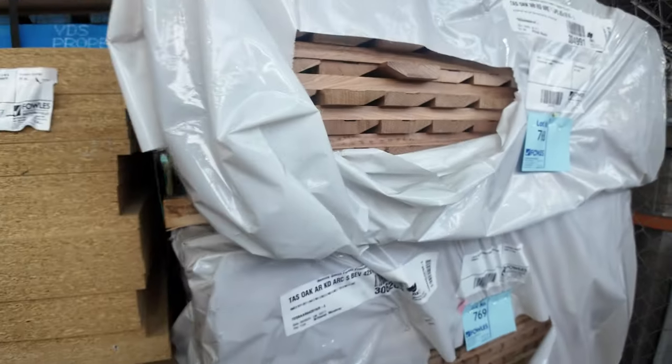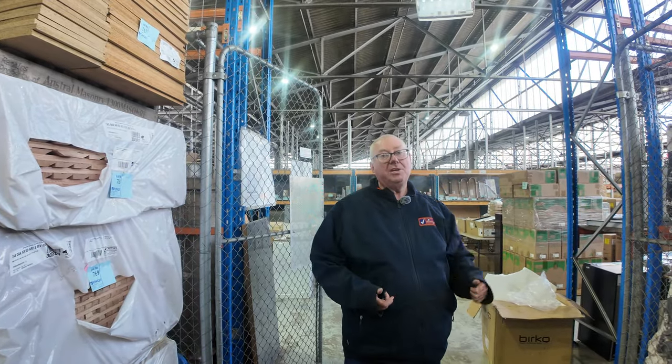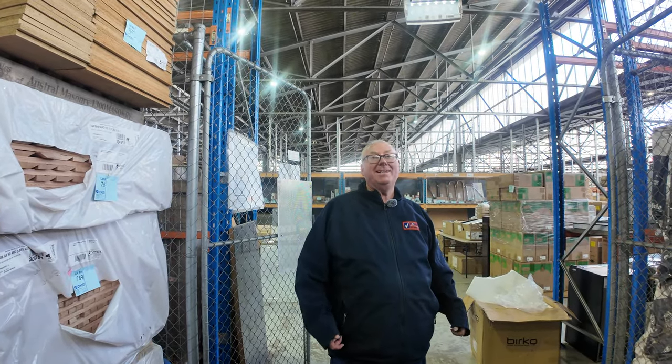So all in all, an absolute monster of an auction we have here for you tomorrow. Don't forget there is home renos and also carpets — they all kick off at 10 o'clock. Thanks for watching, we'll see you here tomorrow.